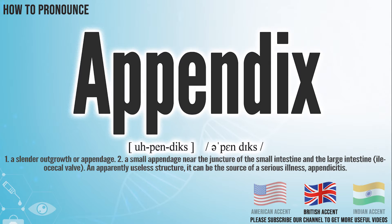In the British accent, it pronounces appendix. Appendix. In the Indian accent, it pronounces appendix. Appendix.